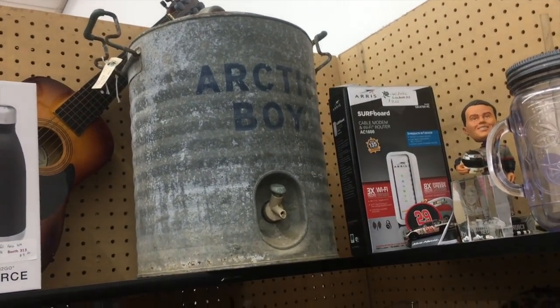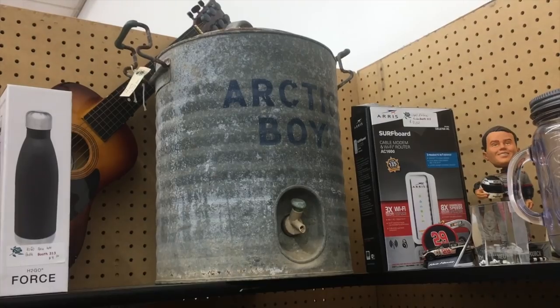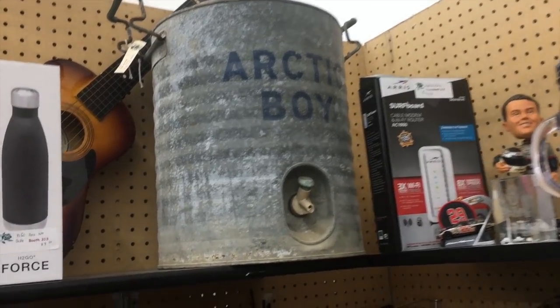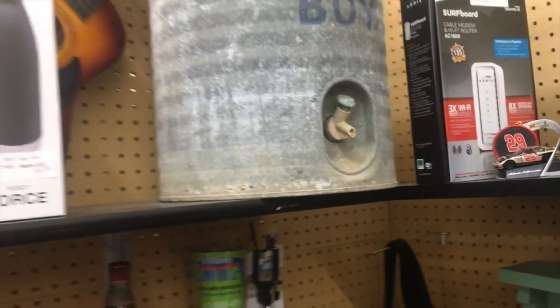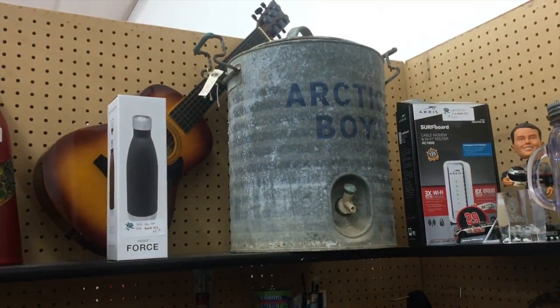This is $30 — not a bad price for one of these old galvanized watering cans. It's a little more recent, probably 60s, because it's got the plastic nozzle. If you find them with the metal nozzles, those are the most desirable.